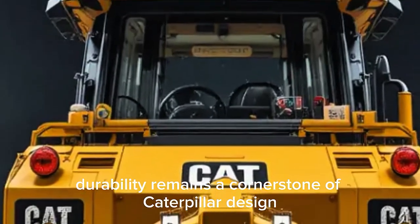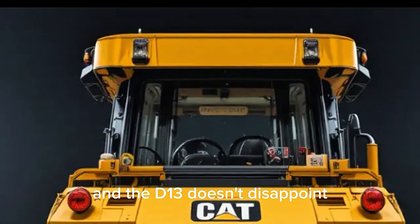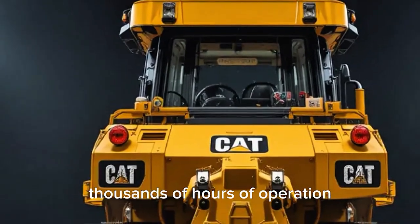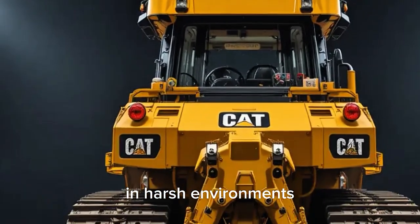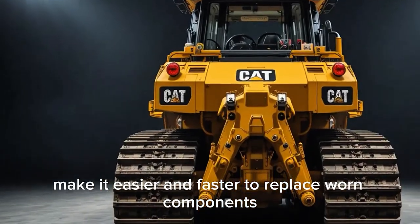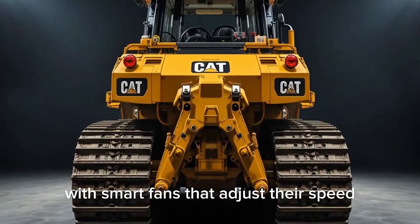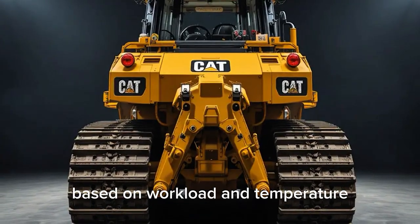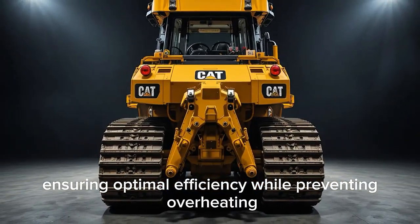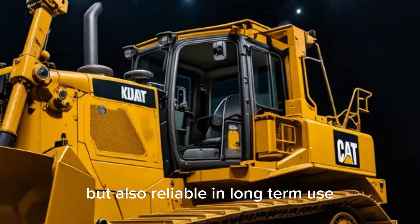Durability remains a cornerstone of Caterpillar design, and the D13 doesn't disappoint. Undercarriage components are built to withstand thousands of hours of operation in harsh environments, while modular parts make it easier and faster to replace worn components. The cooling system has been enhanced with smart fans that adjust their speed based on workload and temperature, ensuring optimal efficiency while preventing overheating — making the D13 not just powerful, but also reliable in long-term use.